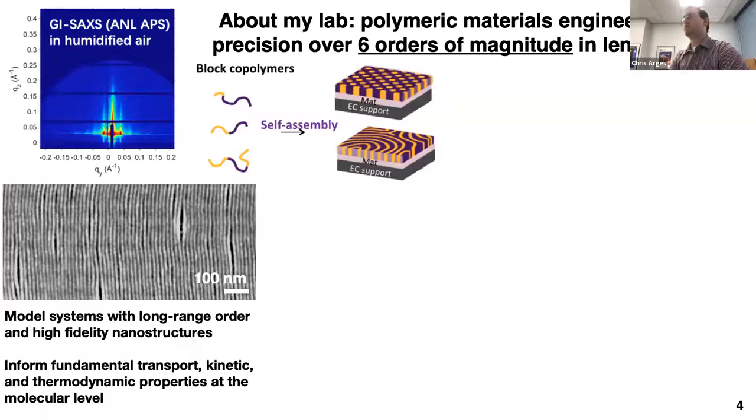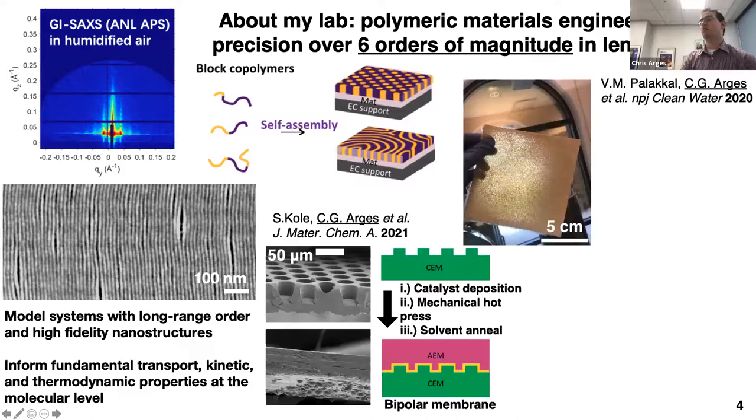Our research group does both fundamental and applied work. We work with model systems with long-range order through self-assembled block copolymers, trying to eliminate structural defects at the meso scale. We use these systems to understand how mesostructure affects transport, kinetic rates, and thermodynamic properties. We also make translational materials for actual devices, including bipolar membranes that we're now using for CO₂ electrolysis. I have a background in block copolymer lithography from my postdoc, so we do micro-patterning via soft lithography to make high surface area interfaces, which improves performance in bipolar membranes and electrochemical devices.